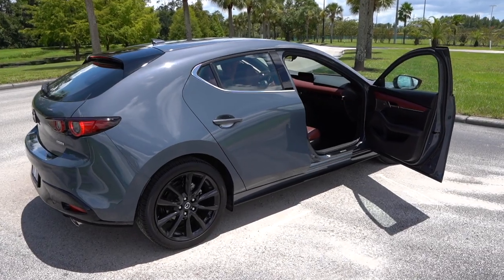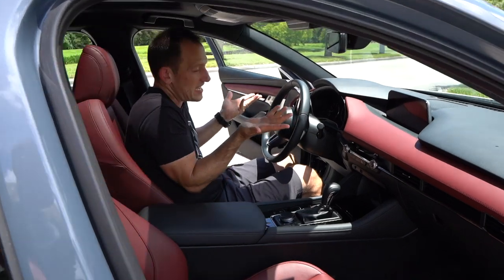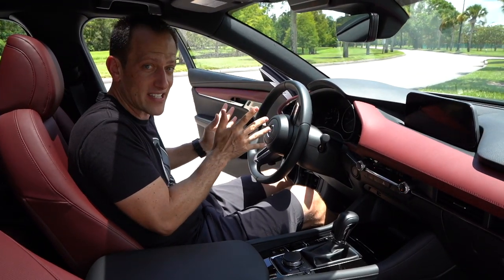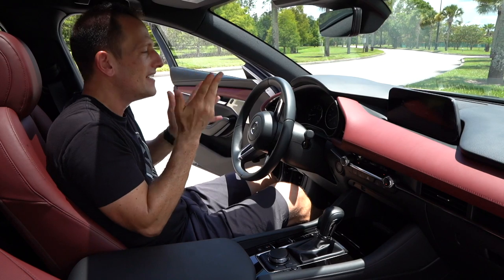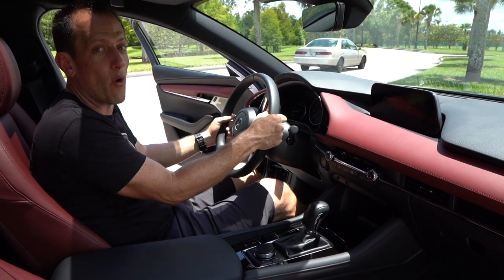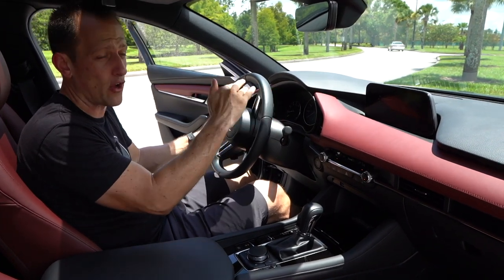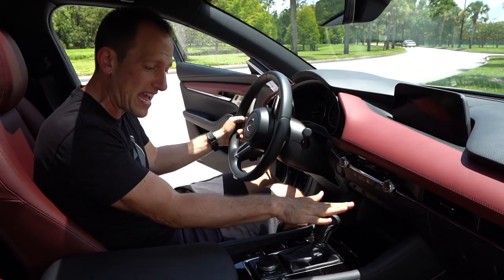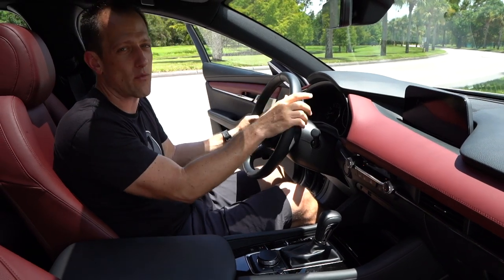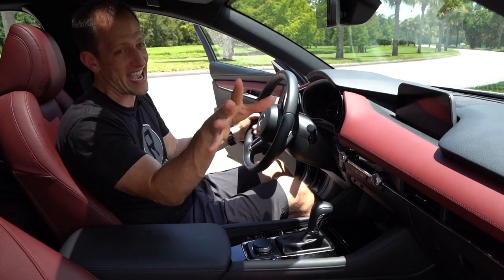We're inside the 2019 Mazda 3 — all new. You could get it as a sedan or a hatchback. Car weighs around 3,223 pounds. MSRP for this fully loaded Premier with all-wheel drive and automatic is around $31,000. I think you're going to be surprised by what you get.